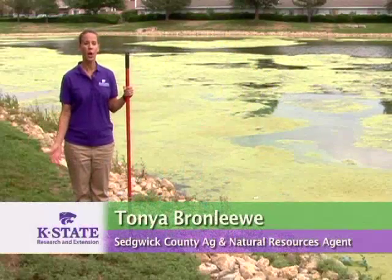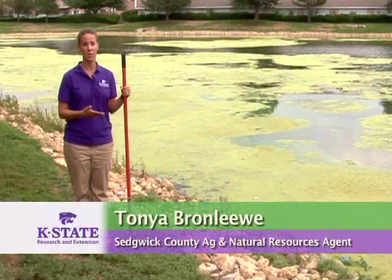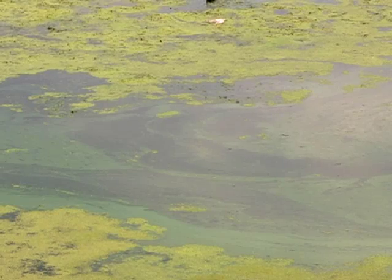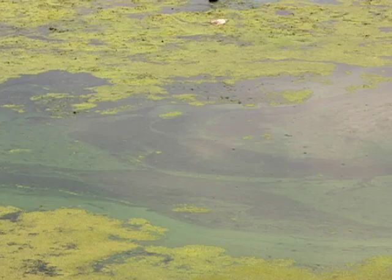One of the most frustrating things a homeowner can deal with if they live next to a stormwater retention pond is pond weeds. There are three things that you can do to get rid of pond weeds in your pond.